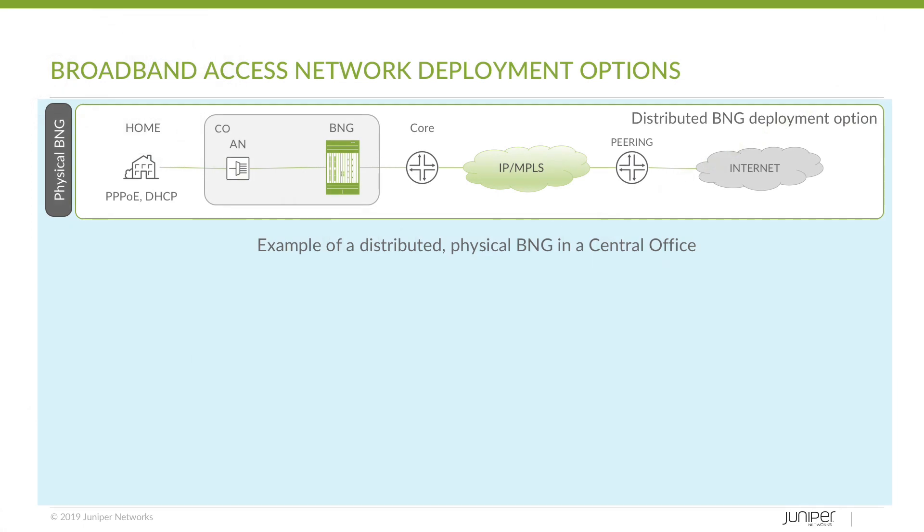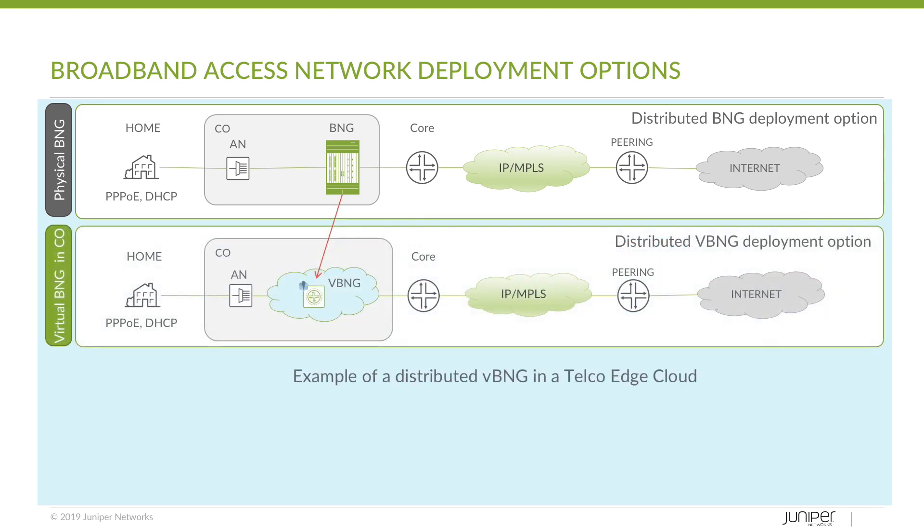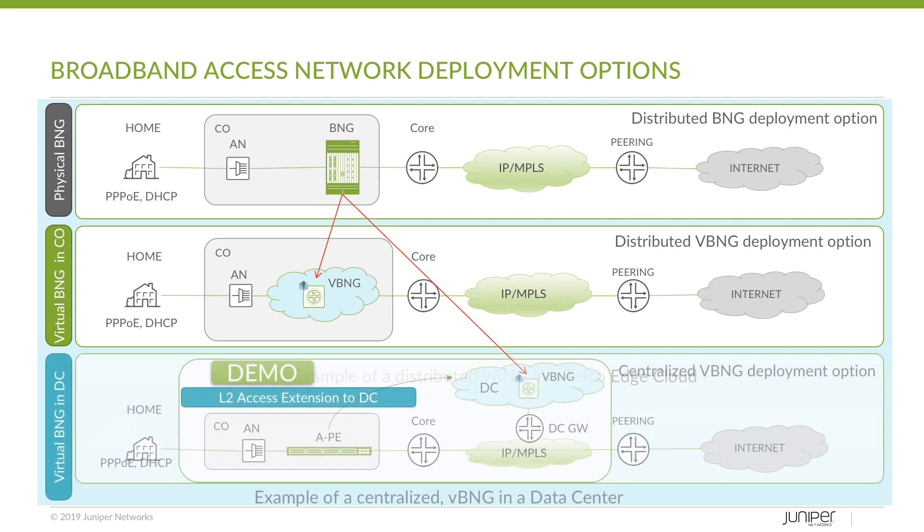Re-architecting your network with VBNG in a telco cloud provides the agility required to meet today's shifting broadband needs. The Juniper Contrail Telco Cloud solution is a comprehensive software-defined networking system that incorporates an SDN-enabled routing platform and a state-of-the-art Virtual Broadband Network Gateway, or BNG. The Virtual BNG delivers unprecedented service agility, subscriber density and automation, as well as advanced routing capabilities and scalability.